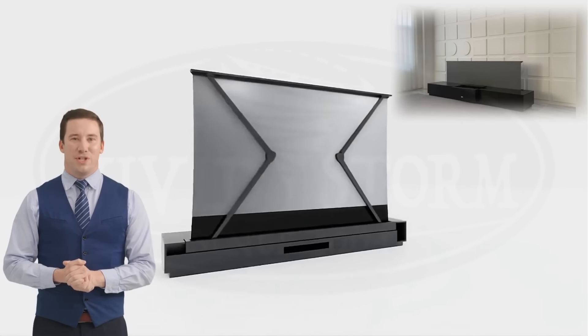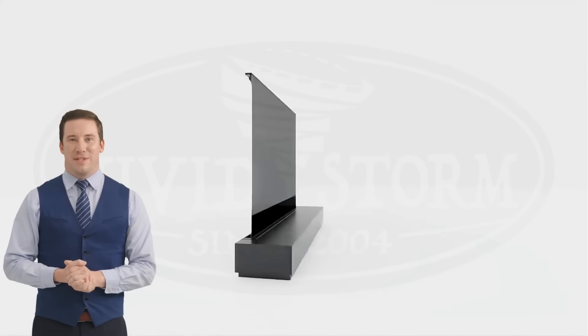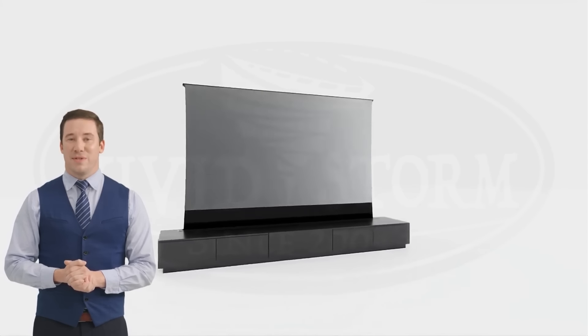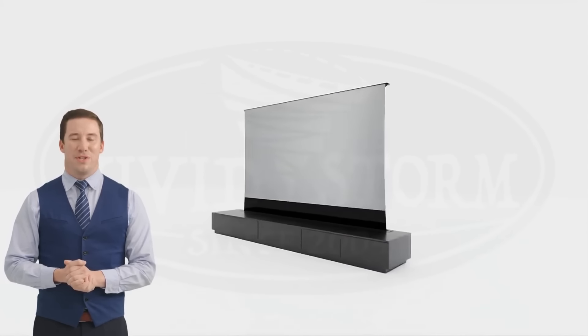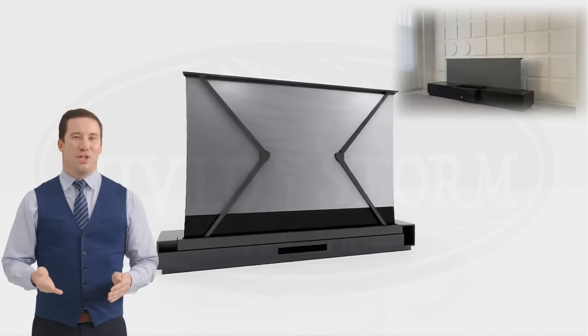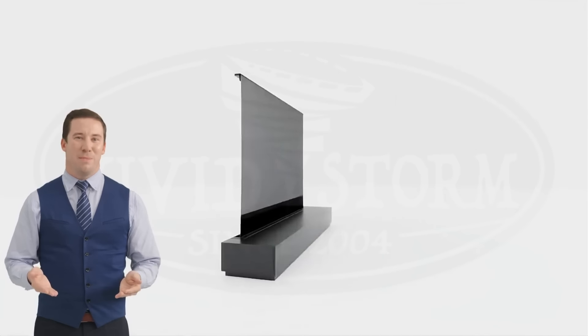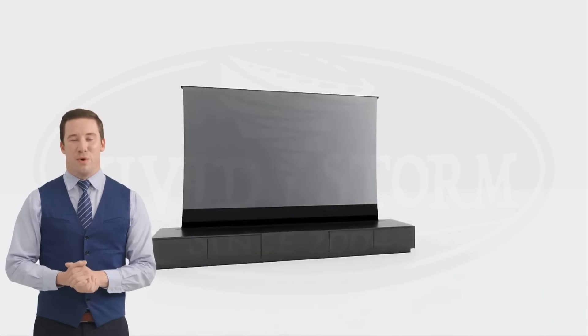Ultimately, the choice of a projector screen is a personal one and should be based on your specific requirements, room environment, and preferences. While VividStorm screens are often praised for their compatibility with 4K Ultra Short Throw projectors, it's important to conduct thorough research and possibly even see a screen in action before making a decision.